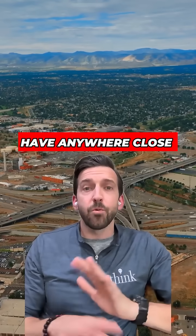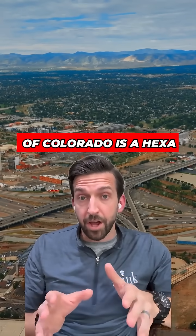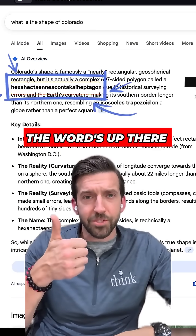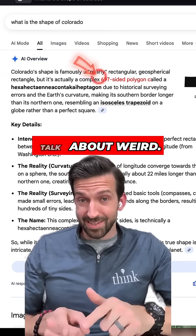In fact, it doesn't have anywhere close to four sides. The proper name for the shape of the state of Colorado is hexahectanentontic heptagon, or something like that — the word's up there on the screen. That means it has 697 sides. Talk about weird.